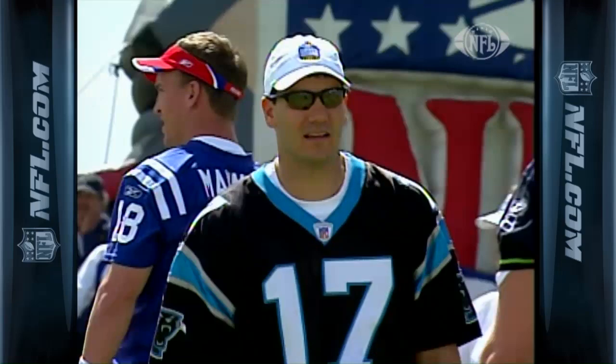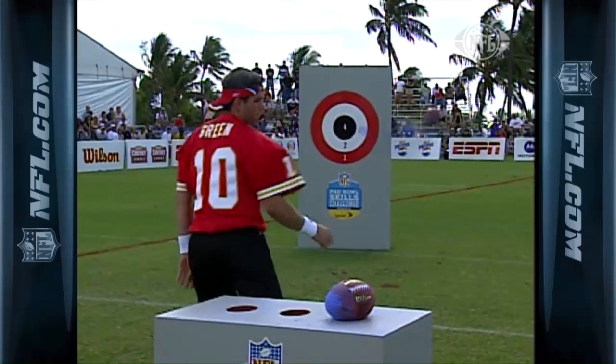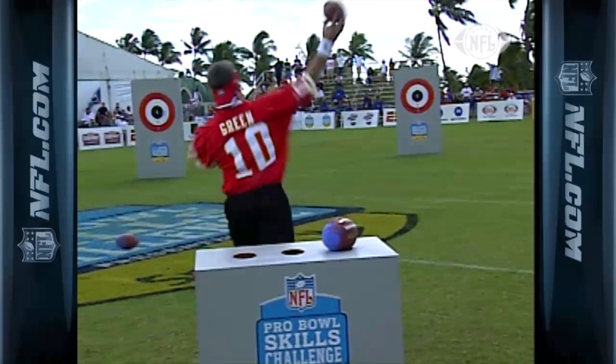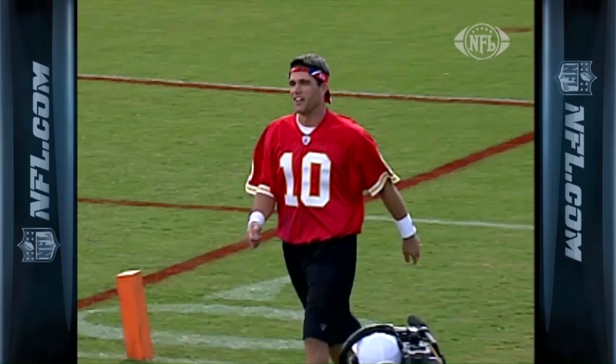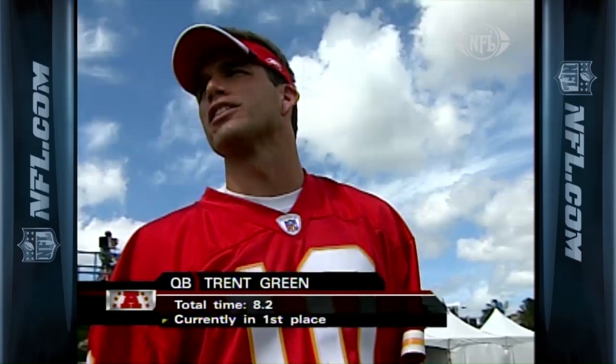Accuracy is imperative in this event. Here's Trent Green, who, by the way, threw for 4,000 yards this past season for the Kansas City Chiefs. That's a two right away, and that's a four. There's a bullseye — a little low, but he's hit some bullseyes. On the move. Be interesting to see his score because he did so well on the first couple; as he started to get through the course, a little bit of inaccuracy at the end. Trent Green, very impressive. On the Mark score: 8.2.